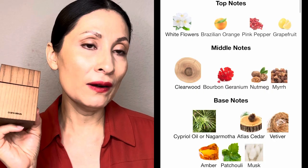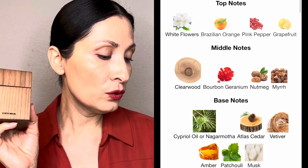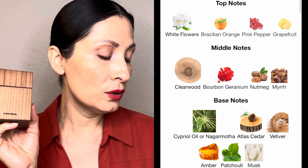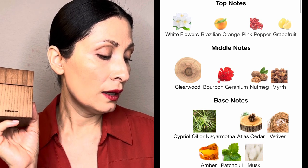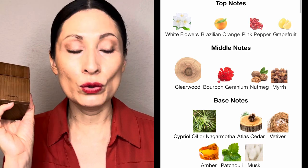Let me tell you the notes. The top notes are white flowers, Brazilian orange, pink pepper, and grapefruit. The middle notes are clearwood, bourbon, geranium, nutmeg, and myrrh. The base notes are cipriol oil, nagarmotha, atlas cedar, vetiver, amber, patchouli, and musk.